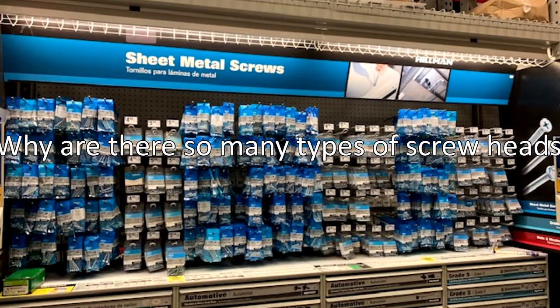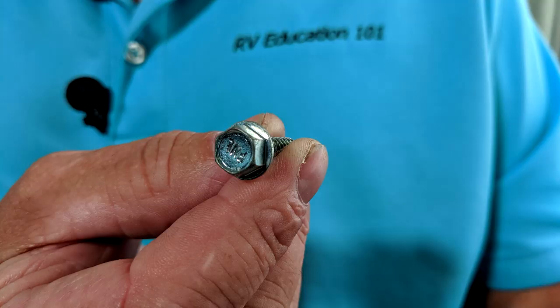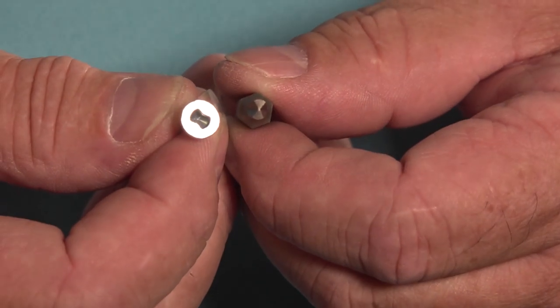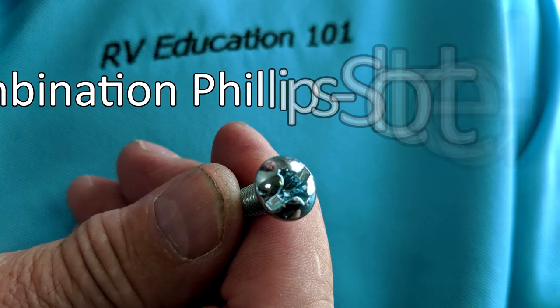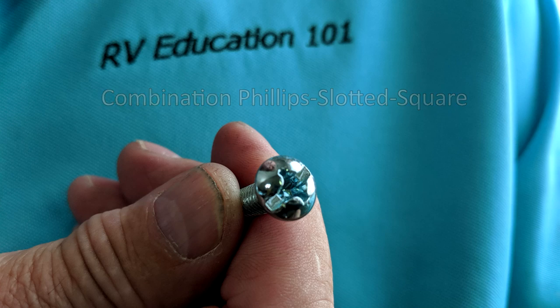Why are there so many types of screw heads? There is the slot or straight head screw, which was the first type of screw head invented and used. There are Phillips head screws, hex head screws, Torx head screws, square or recessed head screws, clutch head screws, and 8-point head screws referred to as star screws. And if that's not complicated enough, there are hybrid combination head screws, like this Phillips, slotted, and square head combined.